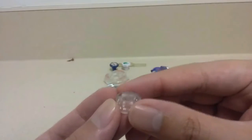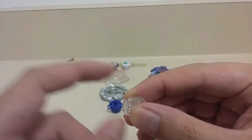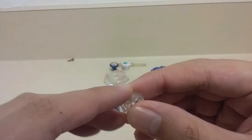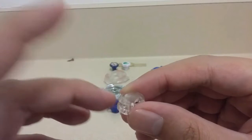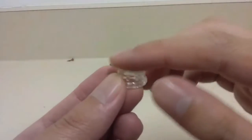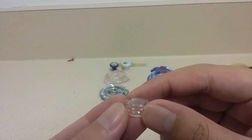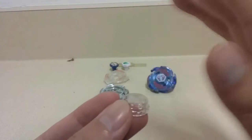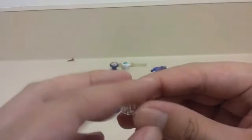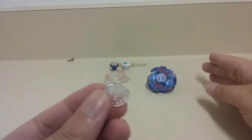On top of that, the Twisted Tempo got knocked out into my driveway, just out of my house. Because I was using it to make the stadium fun, I didn't know that the Twisted Tempo would wear down further on the driveway.